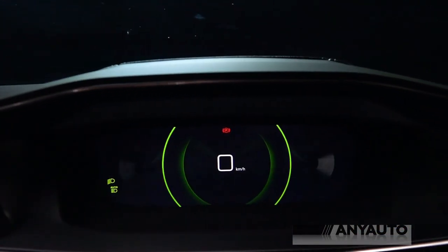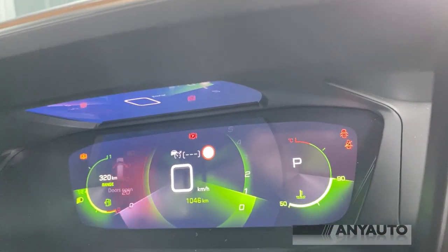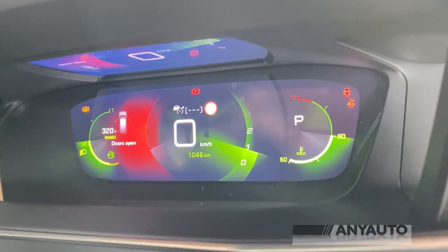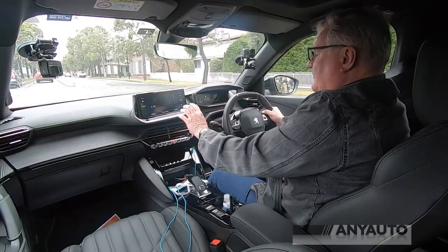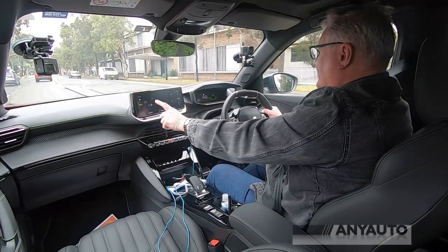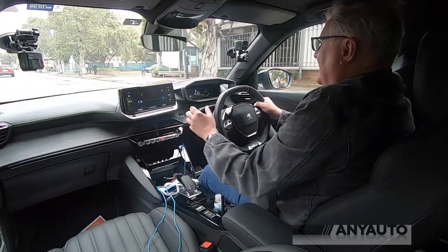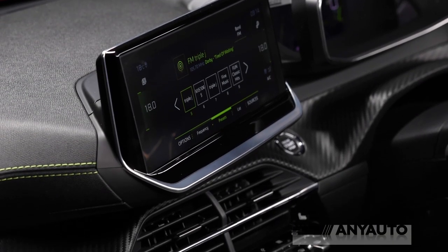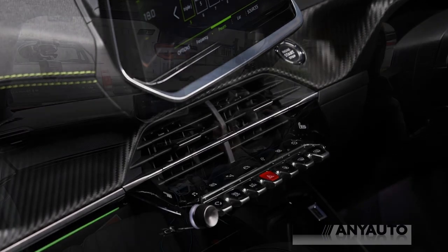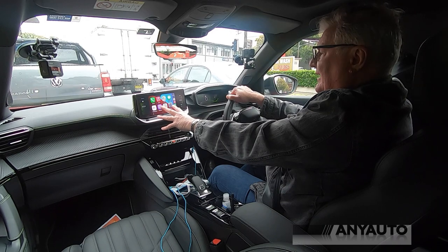Overseas you can get these cars in a base model with absolutely nothing in it. The Euro NCAP is 5-star, and it's based on the fact that the car has all of these safety options included — if it doesn't have those, it doesn't get 5 stars. We've got a widescreen touchscreen, also themed in lime green, which looks absolutely spectacular, and it has Apple CarPlay up with my phone plugged in.